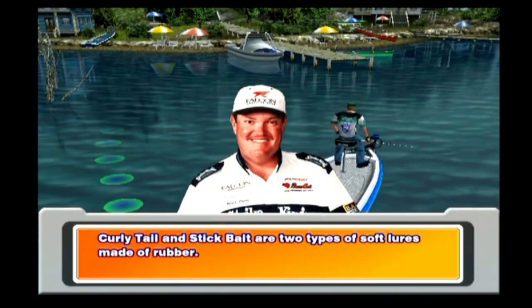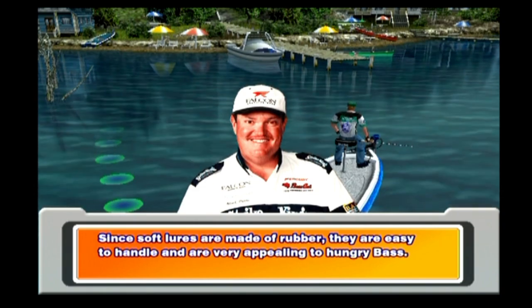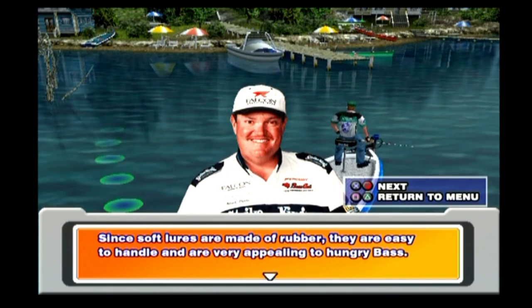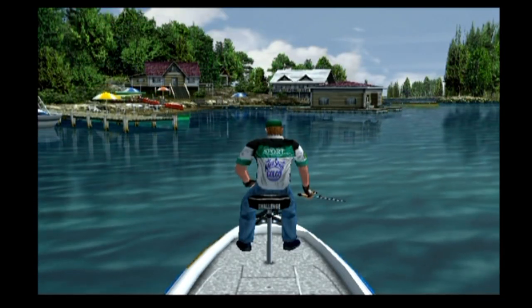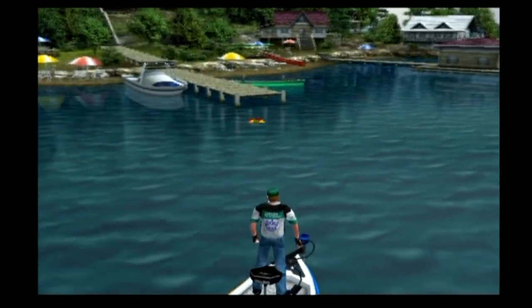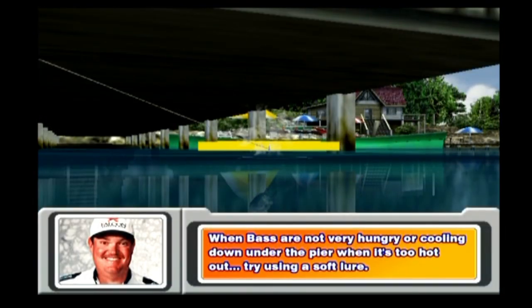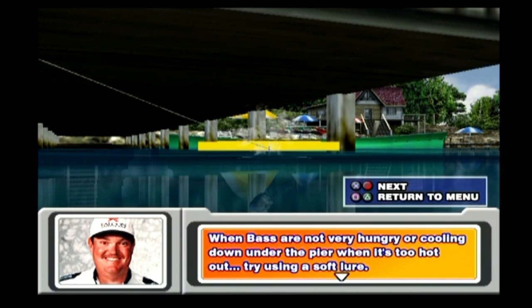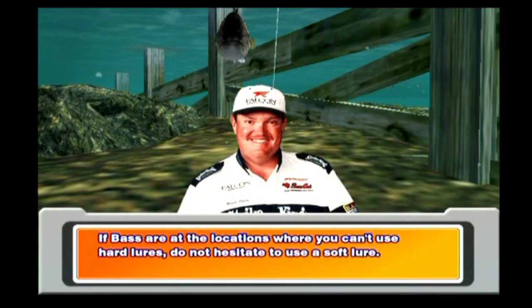Curly tail and stick bait are two types of soft lures made of rubber. Since soft lures are made of rubber, they are easy to handle and very appealing to hungry bass. Also, soft lures are the only ones you can cast into small spaces, such as under the pier. When bass are not very hungry or cooling down under the pier when it's too hot, try using a soft lure. If bass are at locations where you can't use hard lures, do not hesitate to use a soft lure.